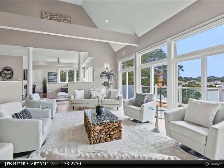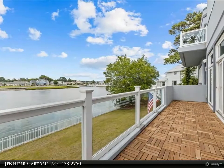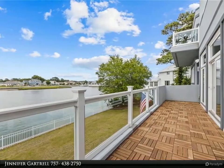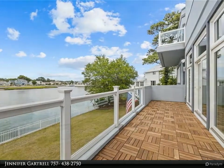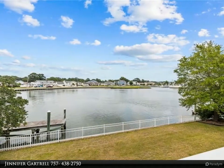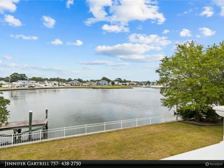This well-kept contemporary home is approximately 7,200 square feet — a true multi-generational home with six bedrooms, including first floor guest quarters with living area, kitchen, and laundry. Open floor plan with soaring ceilings, beautiful Brazilian hardwood and Durango limestone floors, and Pella hurricane windows.